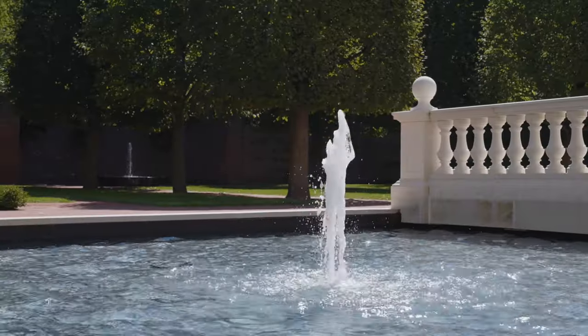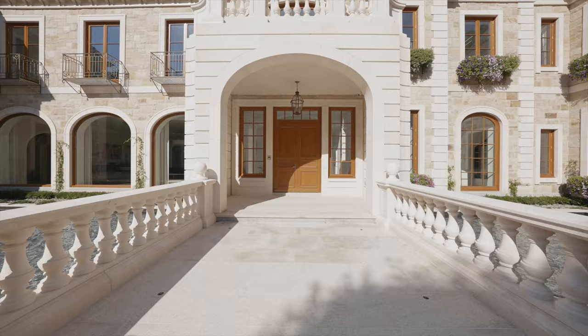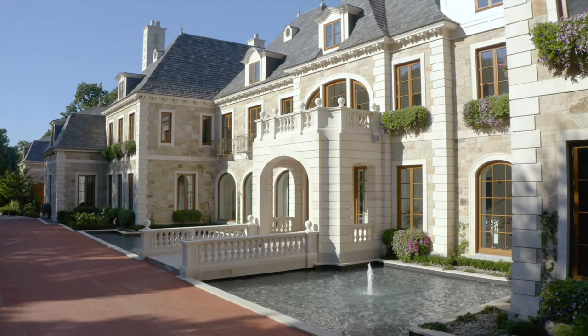Water has a certain feature — an element that evokes something in everybody's mind and heart. Walking over the water to come to the front door by itself is like magic.